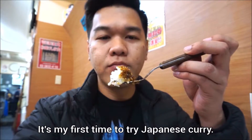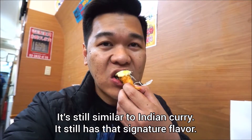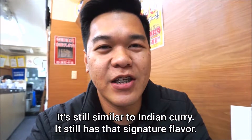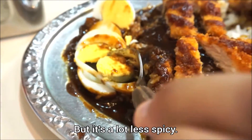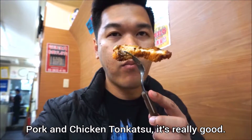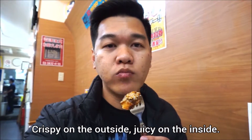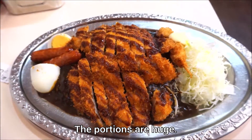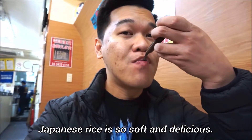It's my first time trying Japanese curry. It's still similar to Indian curry — it still has that signature flavor, but it's a lot less spicy. It still has that heat but it doesn't linger. The tonkatsu — pork or chicken — is really good: crispy on the outside and juicy on the inside. The portions were huge. And of course, Japanese rice is so soft and delicious.